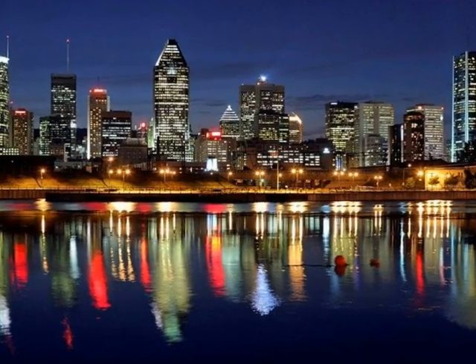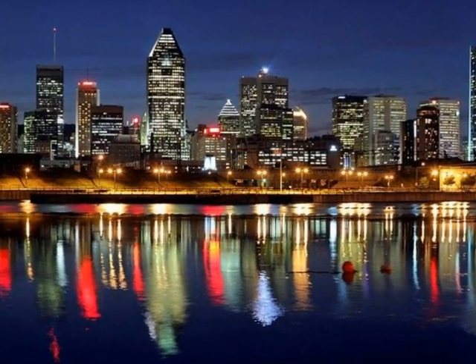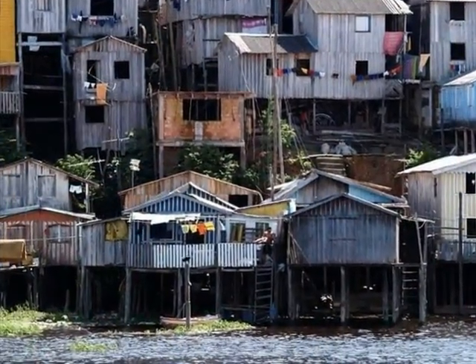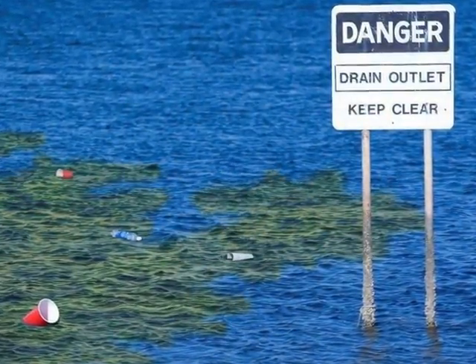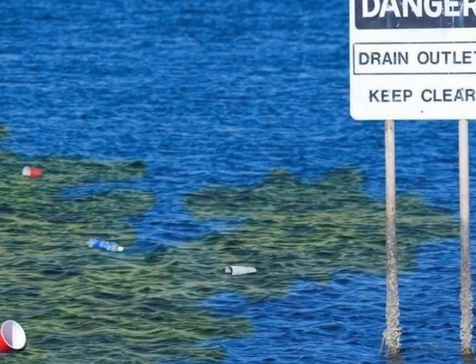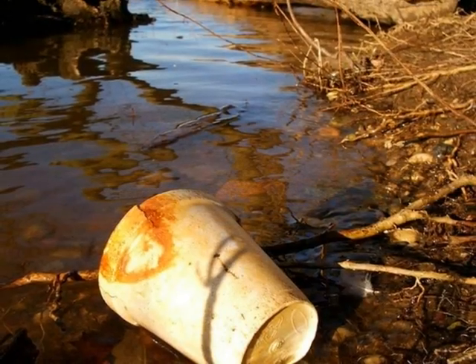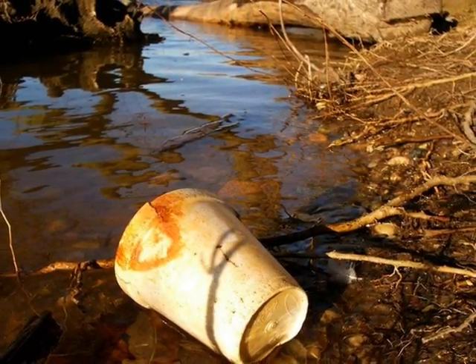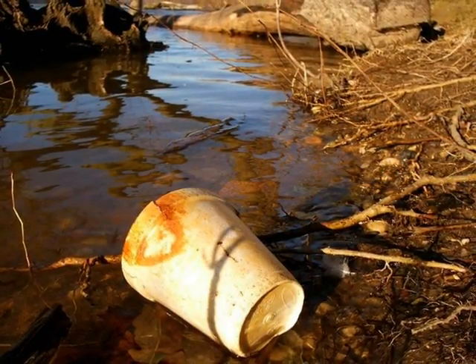Commonly, contamination of raw water sources is from human sewage. Fecal contamination can arise from sources such as combined sewer overflows, leaking septic tanks, sewer malfunctions, contaminated storm drains, animal feedlots, and other sources.